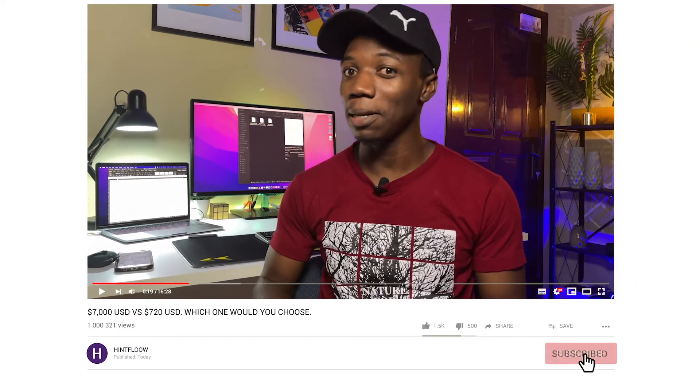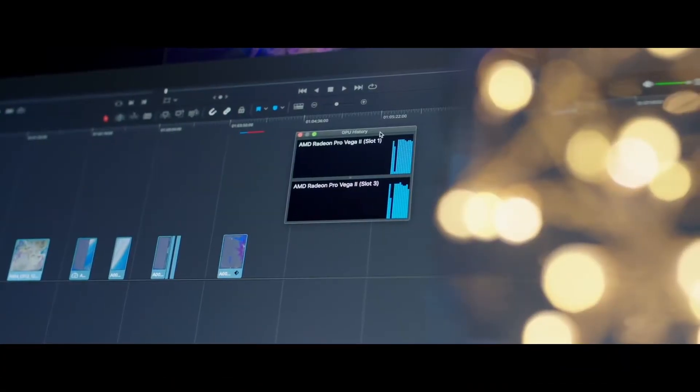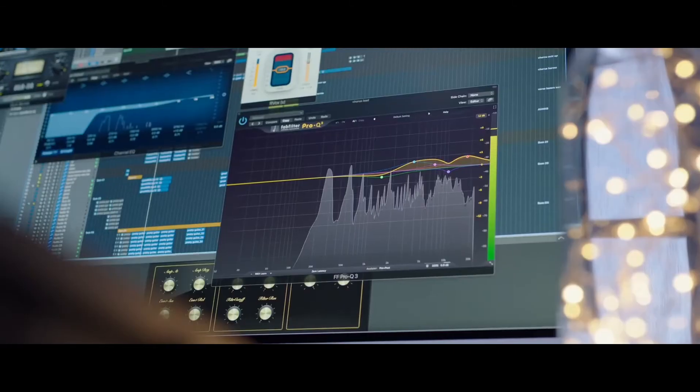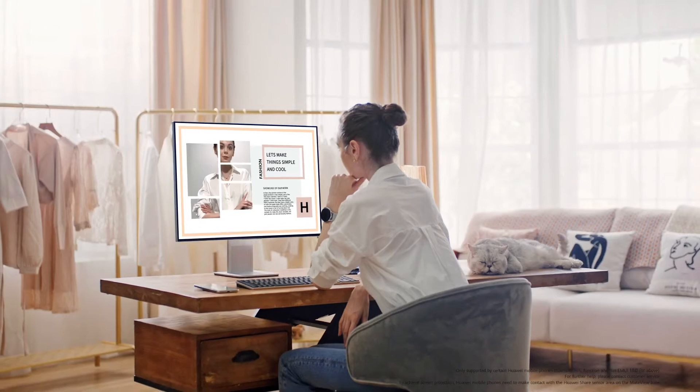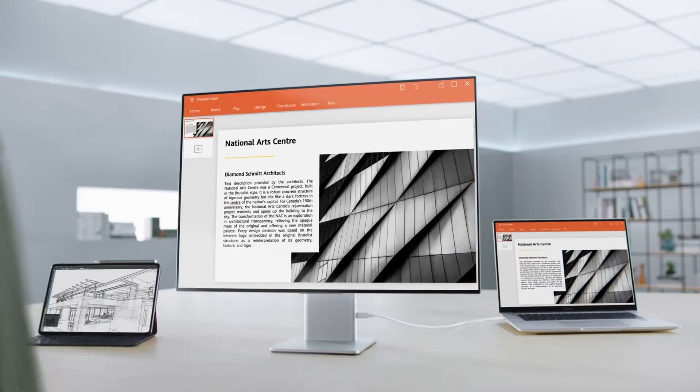I'm not saying the Huawei MateView is a perfect monitor — no matter how perfect something may be, it will always have a flaw that would piss people off. If you're enjoying this video, a sub to this channel would be absolutely mind-blowing. While Apple's Pro XDR was designed with professional video creators in mind, the Huawei MateView was made with smartness in mind, enabling wireless connectivity to multiple smart devices.